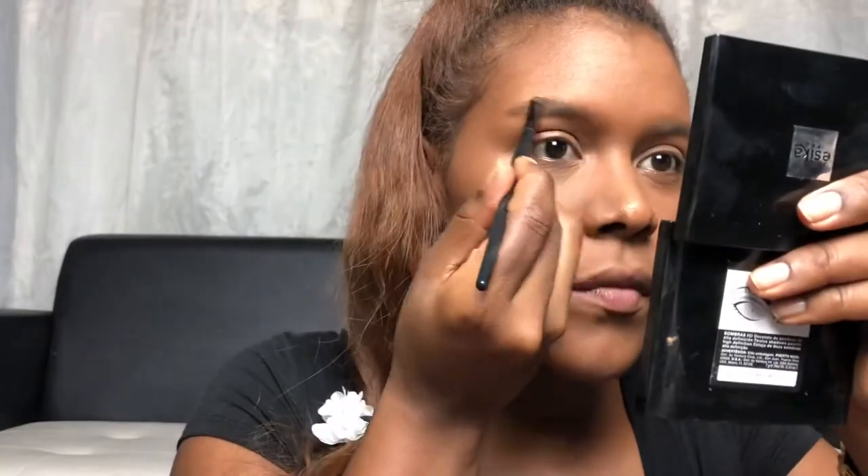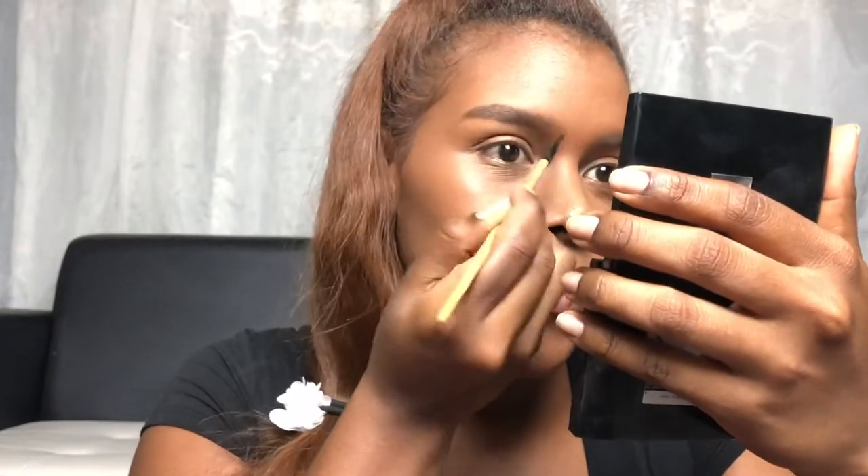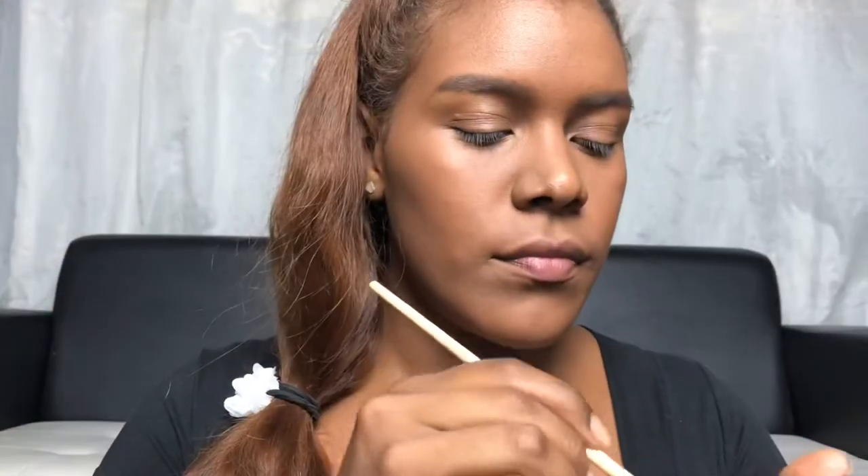Time for the eyebrows — take a look at this brush. This is the one I use to give form to my eyebrows. Now I use this other one to fully fill in my eyebrows.